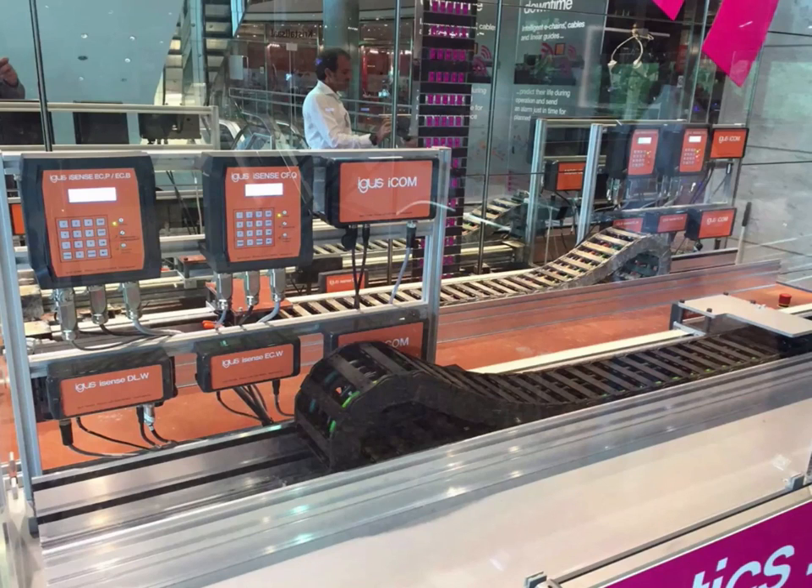First of all, there is the ECW unit — this is the energy chain wear sensor. This is simply an RFID chip which is built into the chain, and this detects when wear has reached a predetermined limit within the chain. This then sends an alert to the iSense unit, which in turn can send a message to either the internal maintenance system in the factory or to the iCom unit and to IGUS, who can then alert the customer. There are many different ways of managing that process.